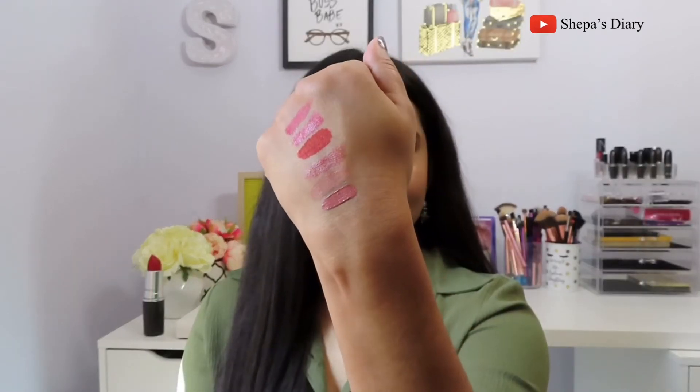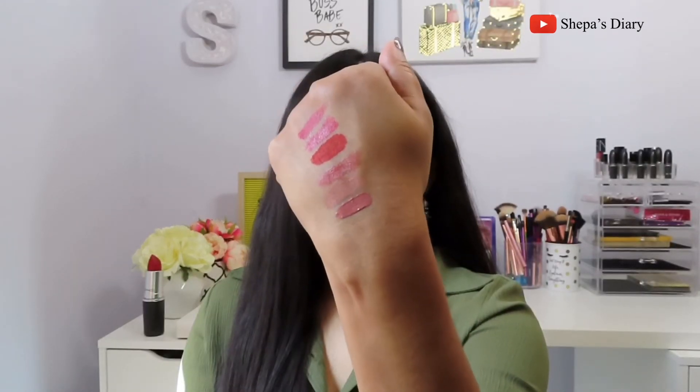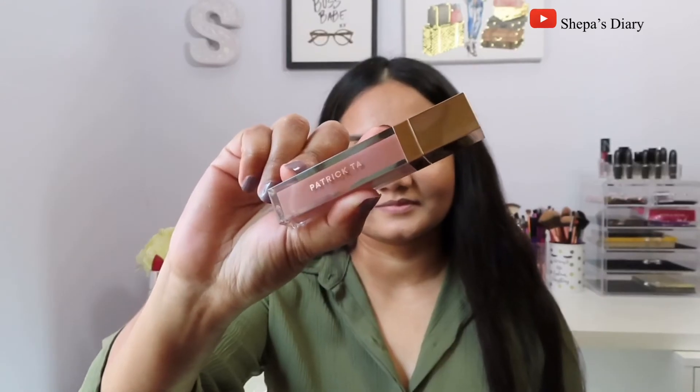The next lipstick is by Too Faced Cosmetics — their Melted Matte Longwear Liquid Lipstick in shade Sell Out. This shade is a little darker than the Fenty Beauty shade, so it's a little more wearable. I think if I use a darker lip liner around it I can definitely make it look better — it actually looks much better already, and I can make it look even better if I want to.